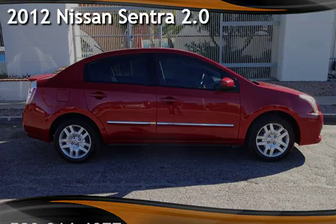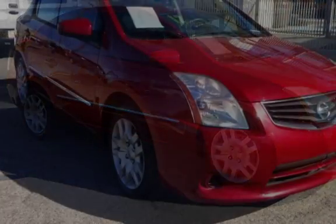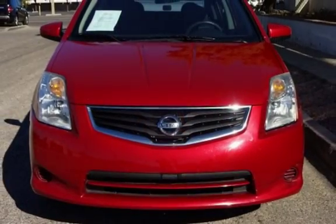Presenting a pre-owned 2012 Nissan Sentra 2.0. This two-door sedan has a 2.0-liter i4 engine, with front-wheel drive, and a six-speed manual transmission.